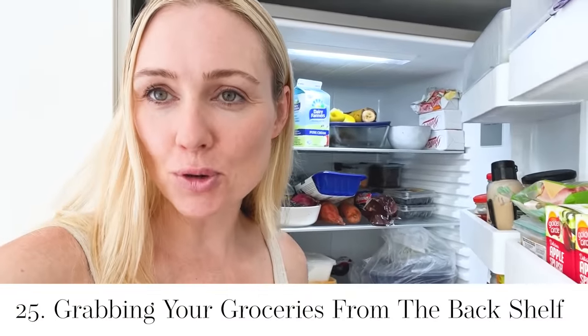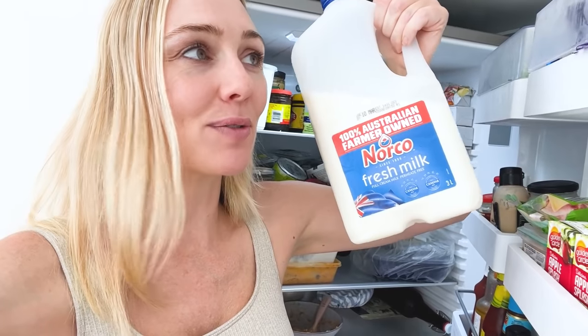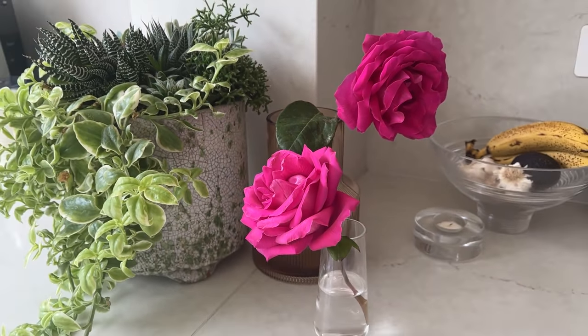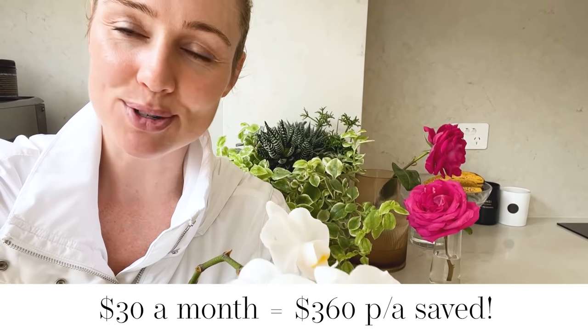Brilliant frugal hack: when you're at the supermarket, always grab your fresh produce from the back of the shelf so that the date is furthest away from expiring. You'll have so much more food that lasts so much longer. I love having flowers in my home but this can be expensive. You can buy orchids from most local supermarkets and these can last up to three months. Behind me is a succulent garden that will last you years. Or buy a bunch of single cut flowers, break them down into individual vases and spread the love across your home.